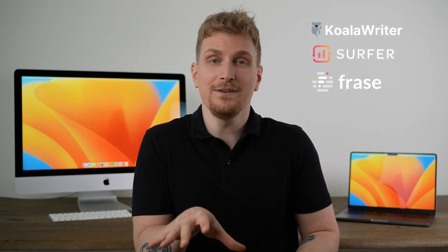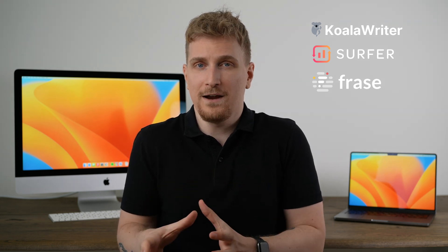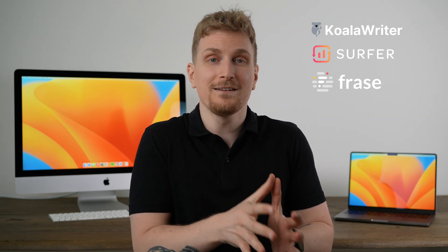They each have individual use cases where they excel. And not only do I want to compare them, I also want to see how they excel at their use case. Phrase has been working on their AI for around a year, and Koala Writer plus Surfer for a couple of months. But again, there is a difference in the GPT version they're working on.